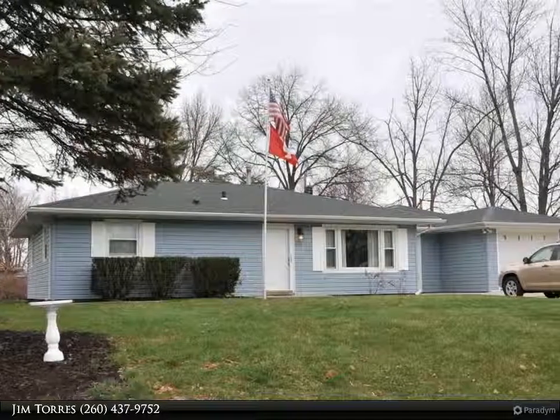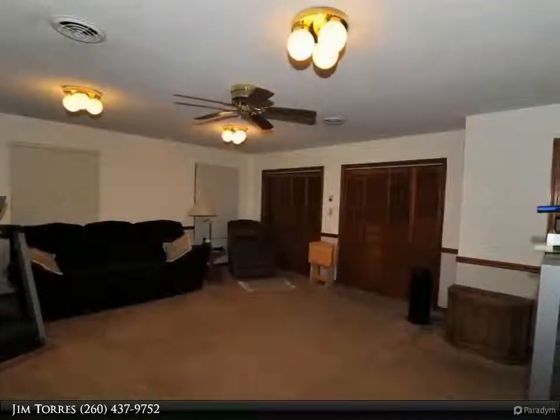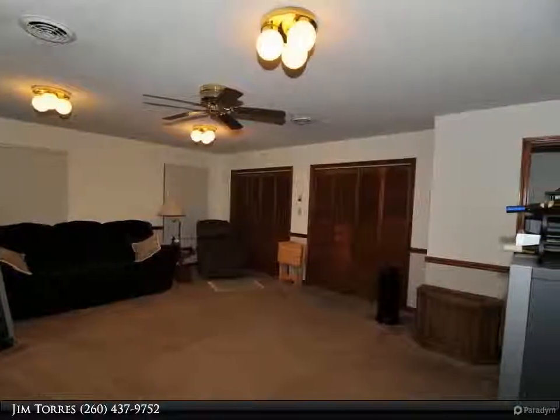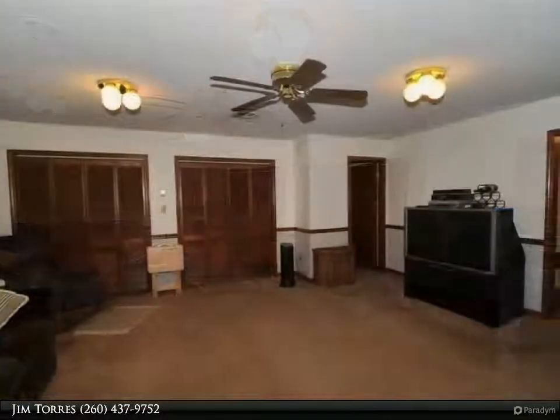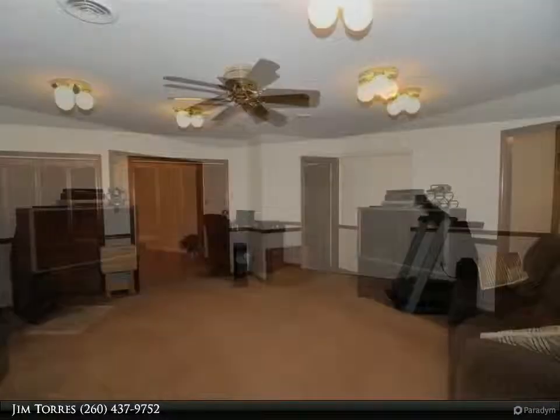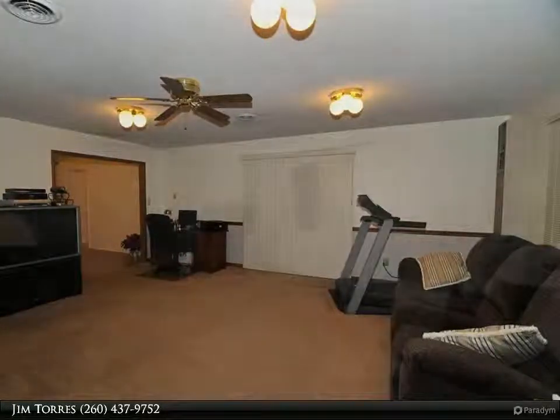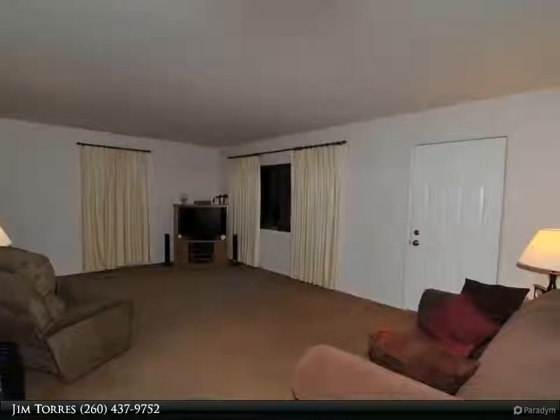You don't want to miss this extremely well-maintained 3-bedroom ranch in Sunnybrook Acres. This home offers a spacious living room and family room, large dining room, large kitchen, and a separate laundry mechanical room, gas-forced heat and central air. There is also an attached garage and large utility shed.